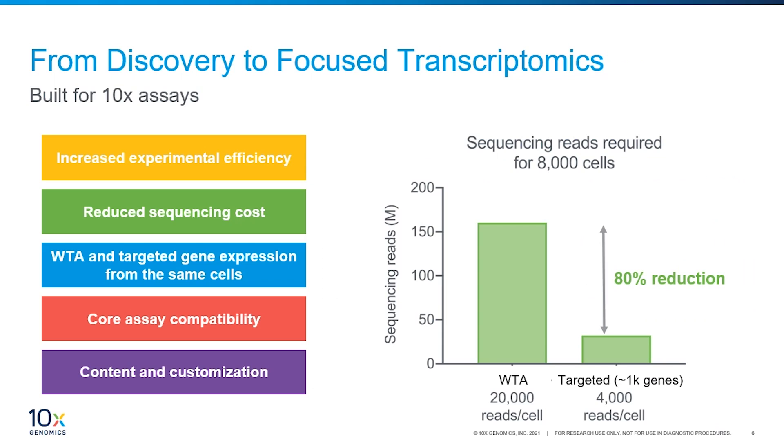Our gene expression platforms focused on unbiased profiling of the whole transcriptome have enabled users to make huge strides in resolving the complexity of biology — identifying novel and rare cell types, profiling entire organs, and characterizing transcriptional states. Now we're talking about a newer product that takes you from novel target discovery to more focused gene expression. Key features include increased experimental efficiency, decreasing time to actionable results and streamlining analysis. The next is reduced sequencing cost — as experiments scale up, the cost of sequencing whole transcriptome data can skyrocket. With a targeted approach, you can cut reads per cell from 20,000 down to 4,000 or even 2,000, dramatically reducing sequencing costs.